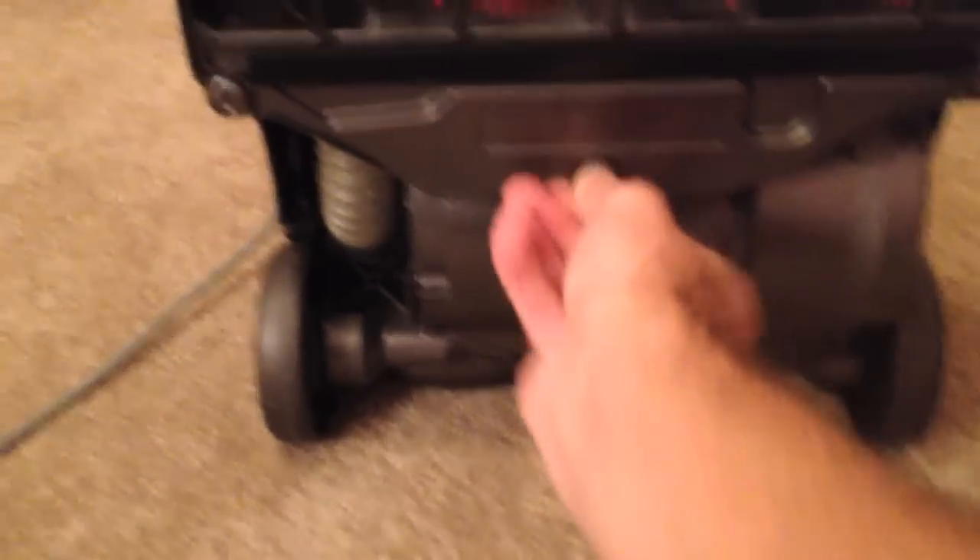So then just replace the screws like so and go ahead and fire it up. And as you can see I'm pretty much just using one and two fingers now to push it.